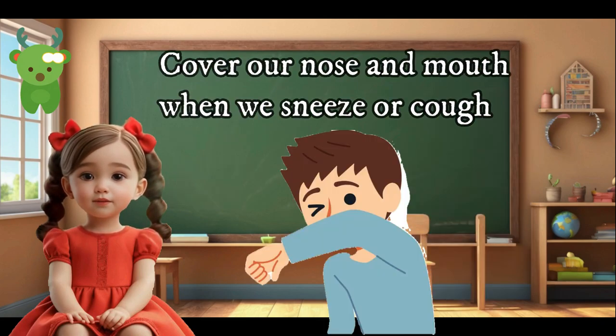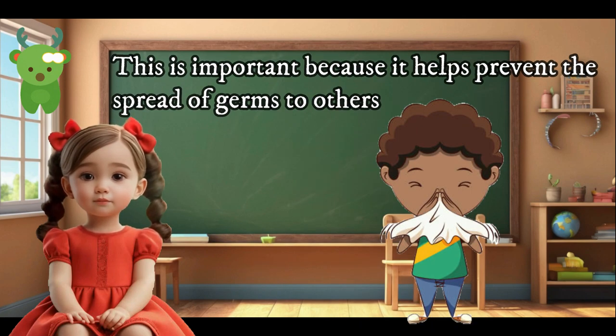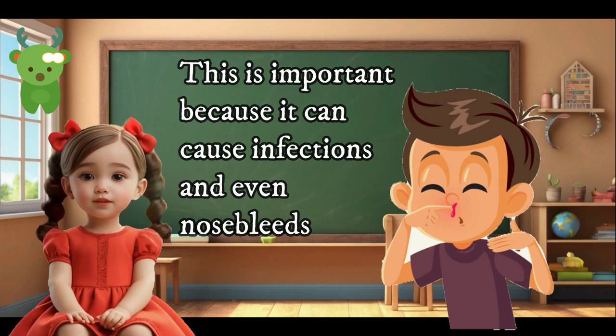Cover our nose and mouth when we sneeze or cough. This is important because it helps prevent the spread of germs to others. Avoid picking our nose, as this can cause infections and even nosebleeds.